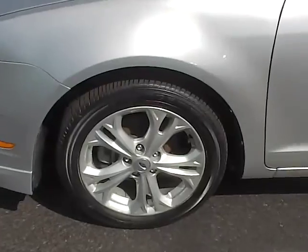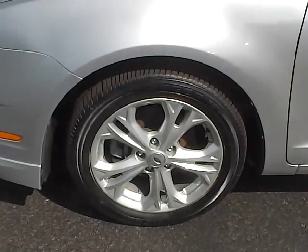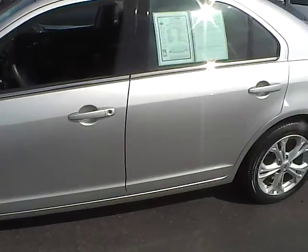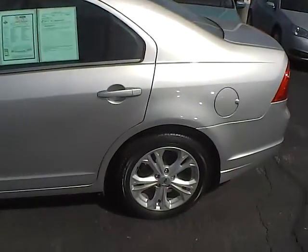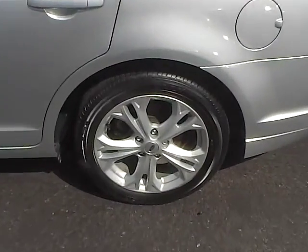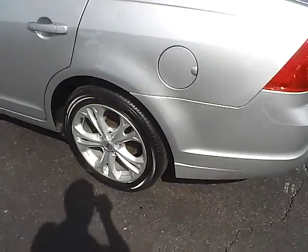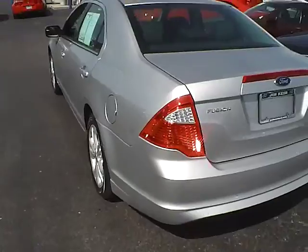Very nice vehicle here. It does have 17 inch aluminum wheels. Hardly any dings, dents or scratches — not any at all. Another very clean wheel there for you. None of those have any curb rash or any of that on there.